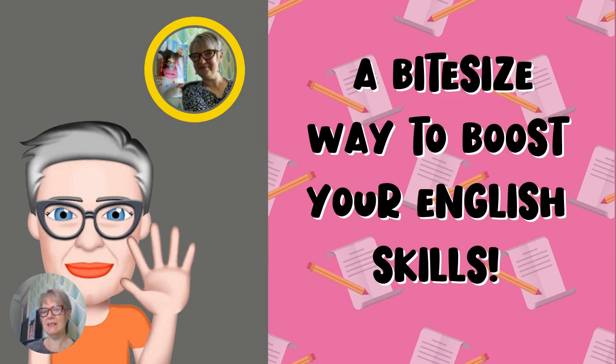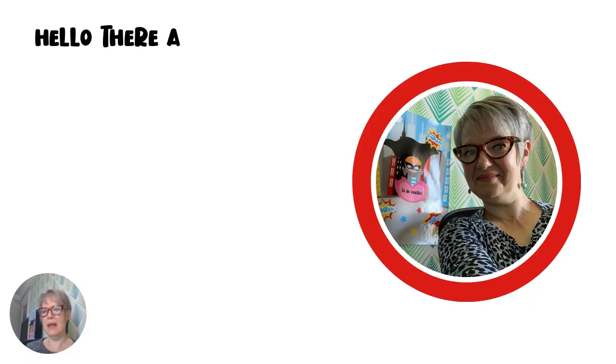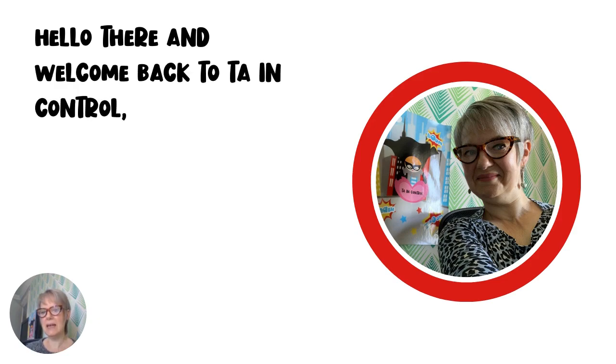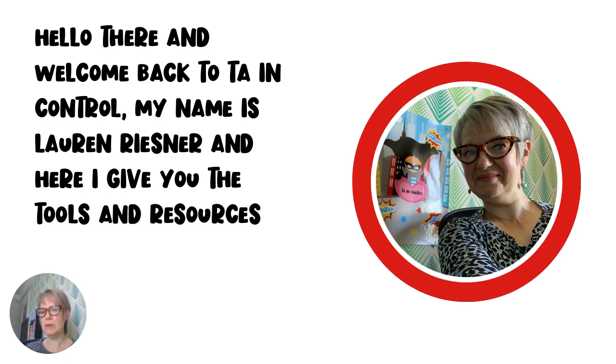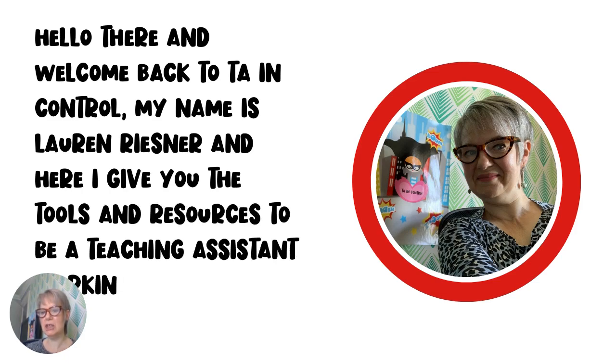How's it going, fabulous TAs? Hello there and welcome back to TA in Control. My name is Lauren Reesner and here I give you the tools and resources to be a teaching assistant working at your most confident best.